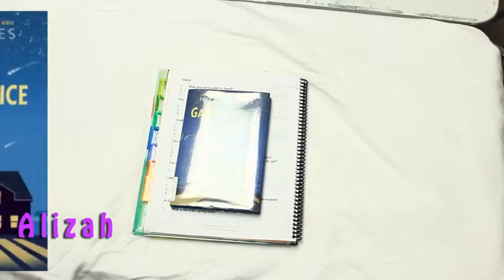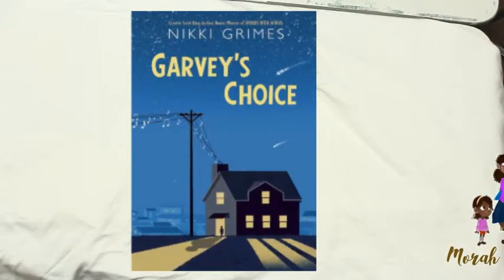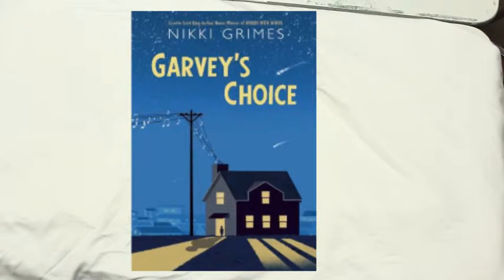Getting started with my sixth grader - we are reading Garvey's Choice for April 2018 by Nikki Grimes. I chose this book because it's written in a lyrical form instead of prose. I figured it would be a good break for him towards the end of the school year, so he doesn't have to read something so heavy, even though he does have another novel left.